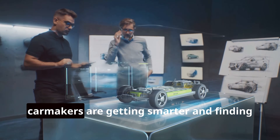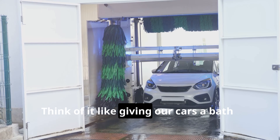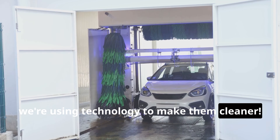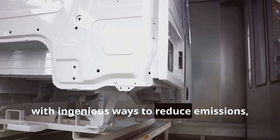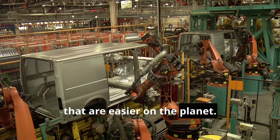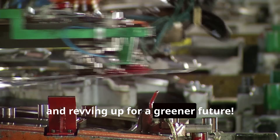But don't worry — car makers are getting smarter and finding ways to make cars more eco-friendly. Think of it like giving our cars a bath, but instead of water, we're using technology to make them cleaner. From using cleaner fuels to reducing emissions, car makers are on a mission. It's like teaching our cars to recycle — reducing, reusing, and revving up for a greener future.